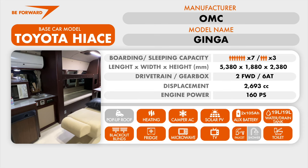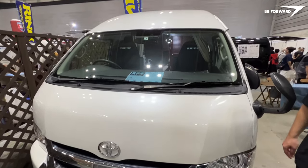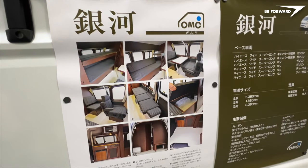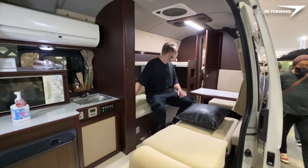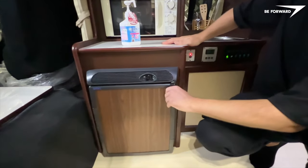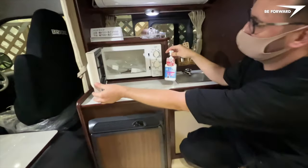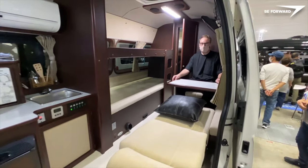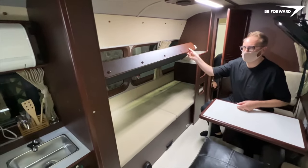Ginga is another interesting camper van presented by OMC. The concept of two functionally separate zones is similar to that of the Hokuto, although slightly modified. This time the base vehicle utilizes the longest — nearly 5.4 meters — Toyota Hi-Ace with a double height roof. The interior layout design allows occupants to use the lounge area as a living room combined with a kitchen and a miniature face-to-face dining room. The kitchen is equipped with a 40-liter fridge, microwave oven and sink unit complete with tanks for clean and dirty water. The table can seat two people as standard, but there is no problem gathering in a larger group as the sofa is within easy reach of the table. The sofa also serves as a bed.